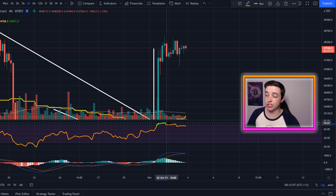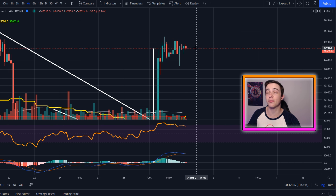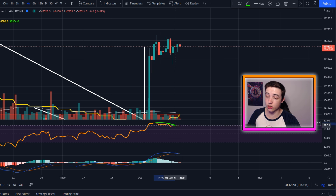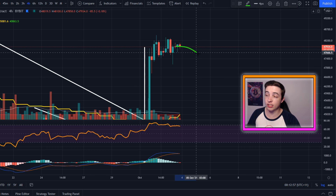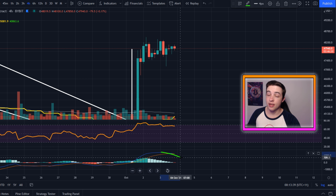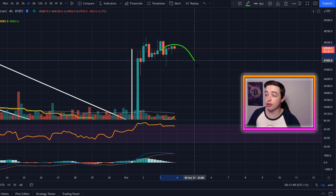Usually when the RSI is trending to the downside, that shows weakness in the potential uptrend. Combined with the fact that we're fighting massive resistance at the golden pocket, the longer we stay at these levels without breaking through, and the further these price oscillators head to the downside, the more our chances of a rejection increase. I'm not saying we're definitely going to see a major rejection — nothing's guaranteed — but these oscillators heading lower simply increases the probability of downside price action.